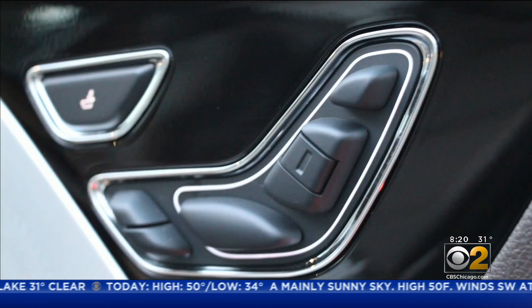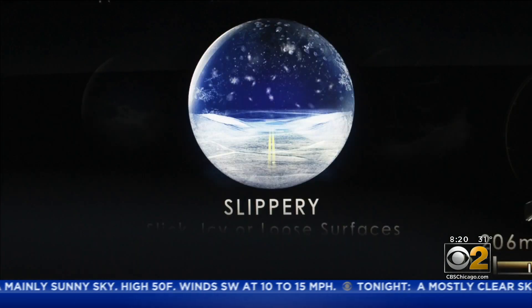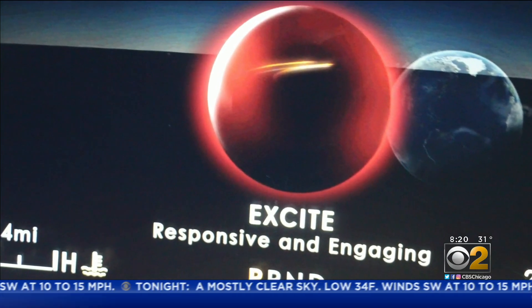Choose the drive mode you need to make the Aviator into whatever kind of SUV you want it to be. I tended to find myself in Excite.